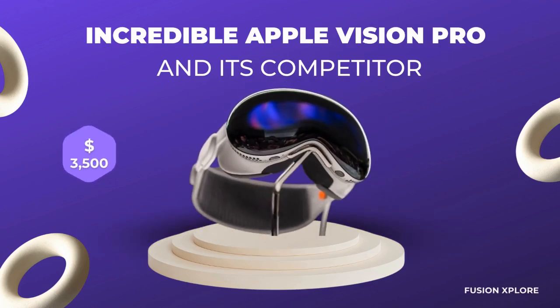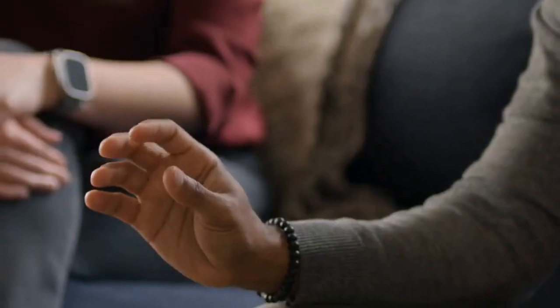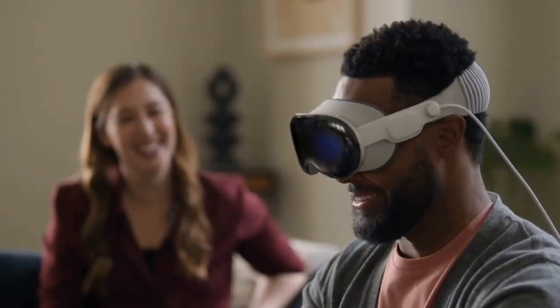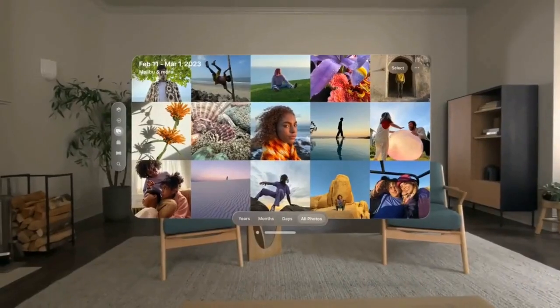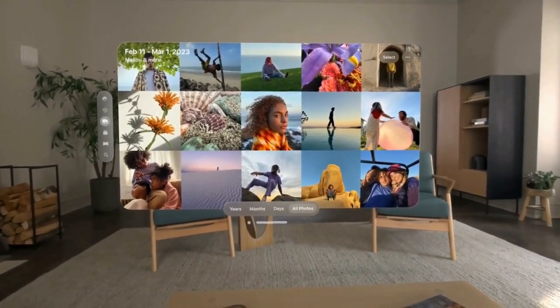Incredible Apple Vision Pro and its competitors! Apple Vision Pro is a revolutionary device that combines augmented reality, artificial intelligence, and eye tracking to create immersive and interactive experiences. It is designed to enhance productivity, entertainment, and education for users of all ages and backgrounds.